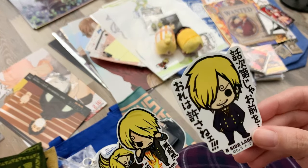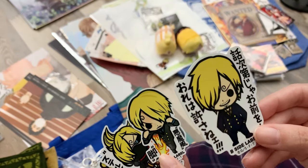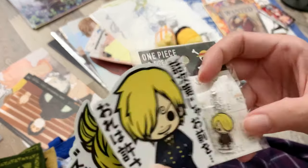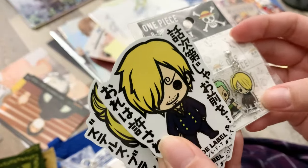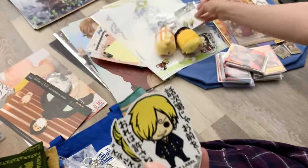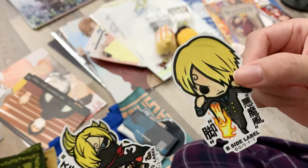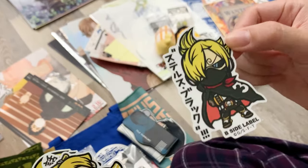There was one more Sanji sticker similar in style, but I skipped it — so be proud of me that I didn't buy every single Sanji. The one I skipped was the same design but with his hands down, whereas this one has his hands in his pockets. So I got this one, in his raid outfit.